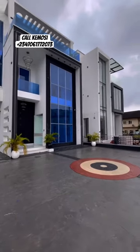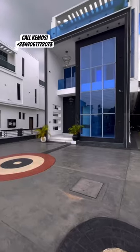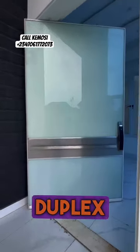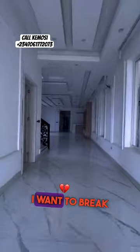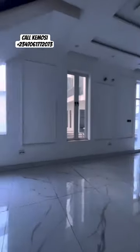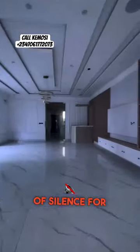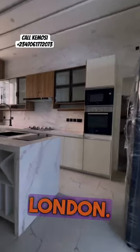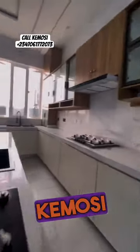This is an aesthetically built five-bedroom fully detached duplex with a cinema. I want to explain this house — let's have a minute of silence for this beautiful masterpiece located right here at Osapa, London. My name is Mary Kemusi and I'm bringing you the very best.